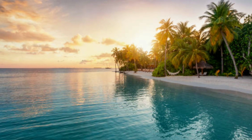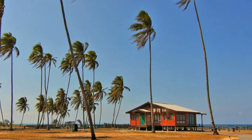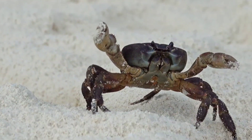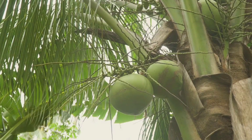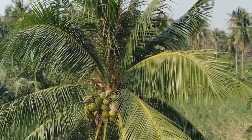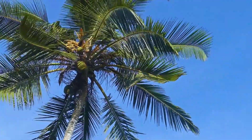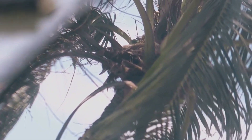Life finds a way. The coconut's arrival can transform its new environment. It provides food and shelter for a variety of creatures. Crabs feast on the coconut flesh. Birds use the fibers to build nests. The coconut tree, once just a seed inside a traveling nut, becomes a vital part of the ecosystem. It provides shade from the scorching sun. Its roots help to stabilize the sand, preventing erosion. The tree's presence fosters a richer, more diverse ecosystem. Life finds a way, even in the harshest environments, thanks to the humble coconut.